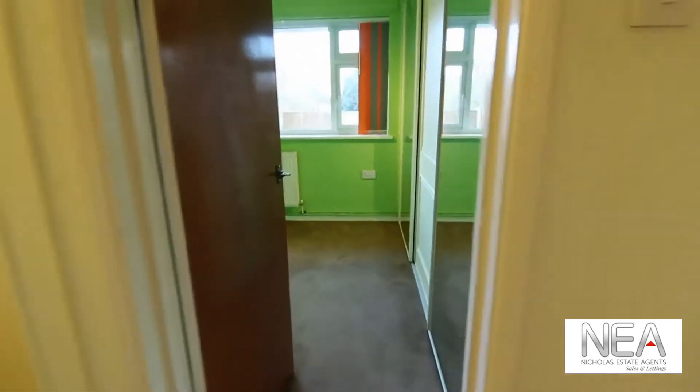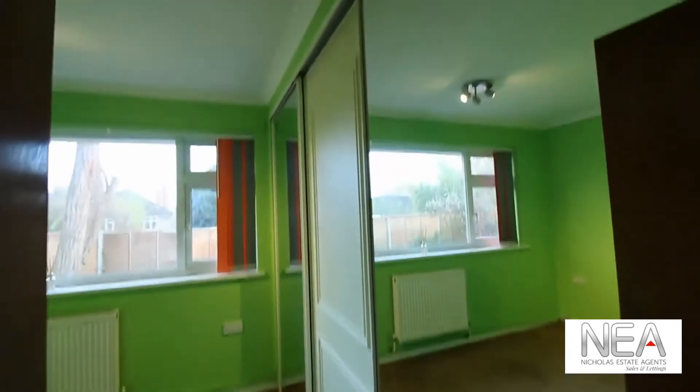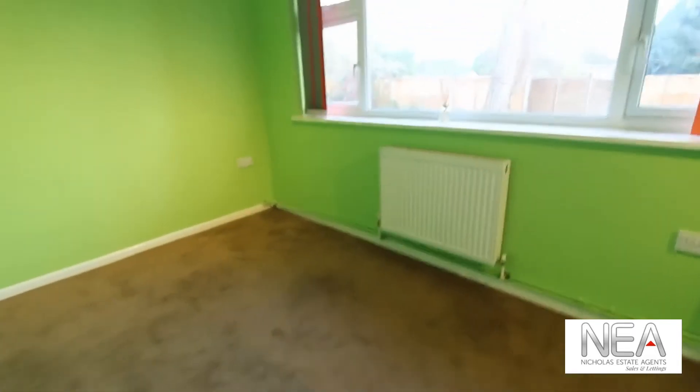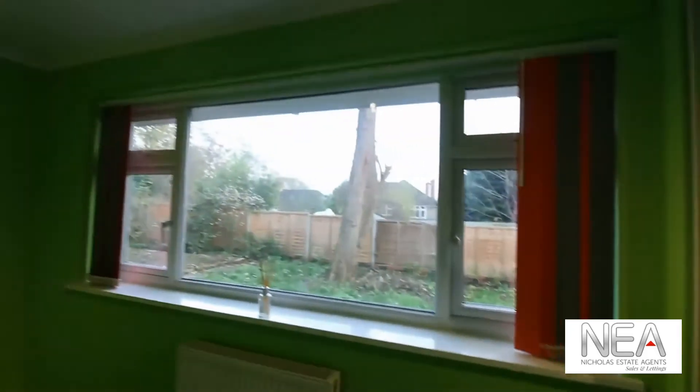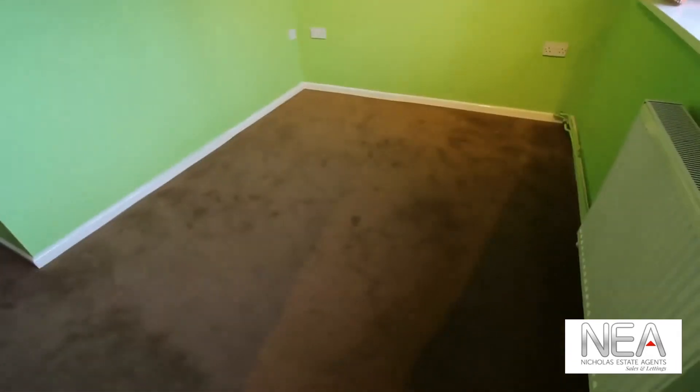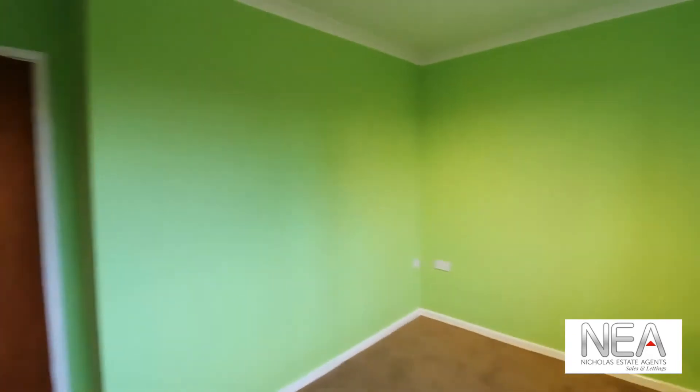Opposite we have another bedroom — as you can see it has some inbuilt wardrobes, again carpeted. This looks to the rear of the property. It can fit a small double bed and could also be used as an office.